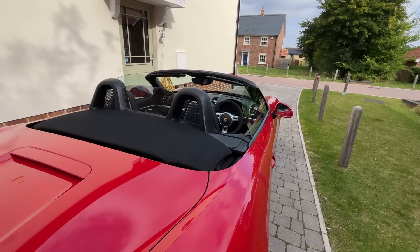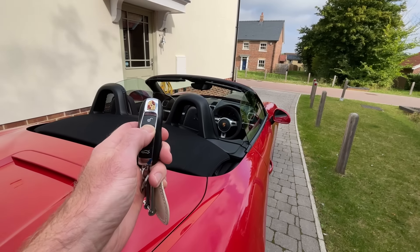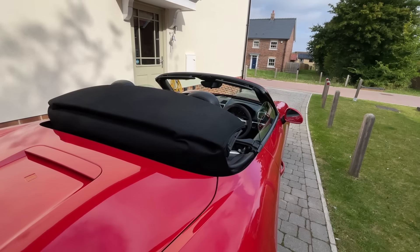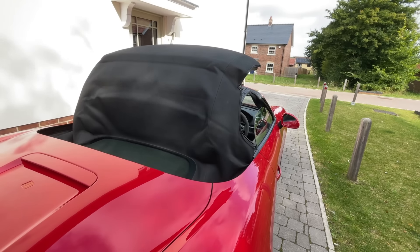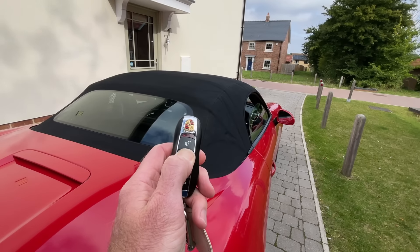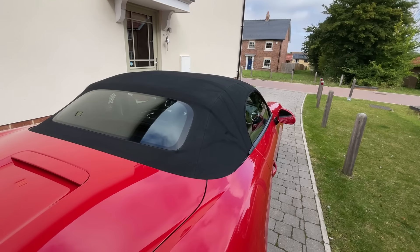This works in reverse too - so if you want to lock the car, press and hold the lock button and the roof will return to the up position. Again, keep holding the button until the windows go up. You're all done.